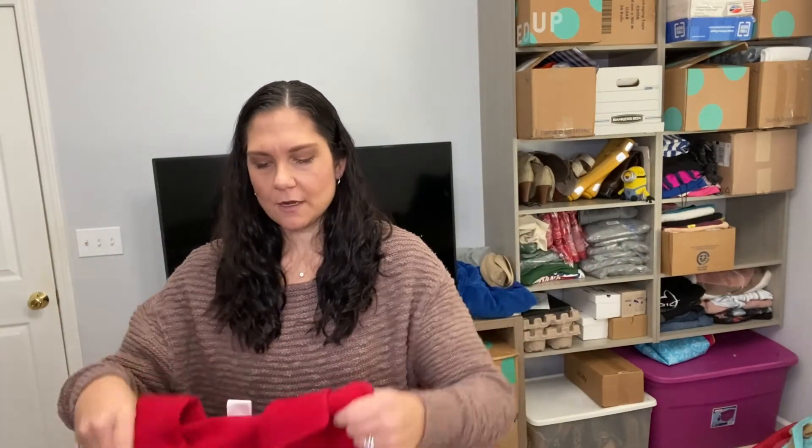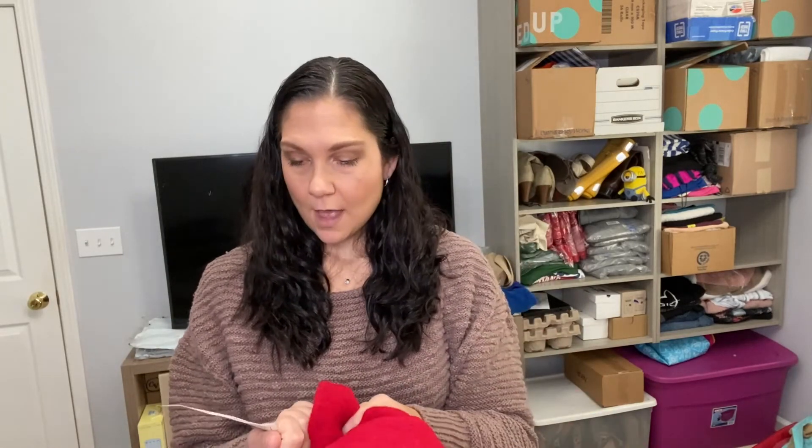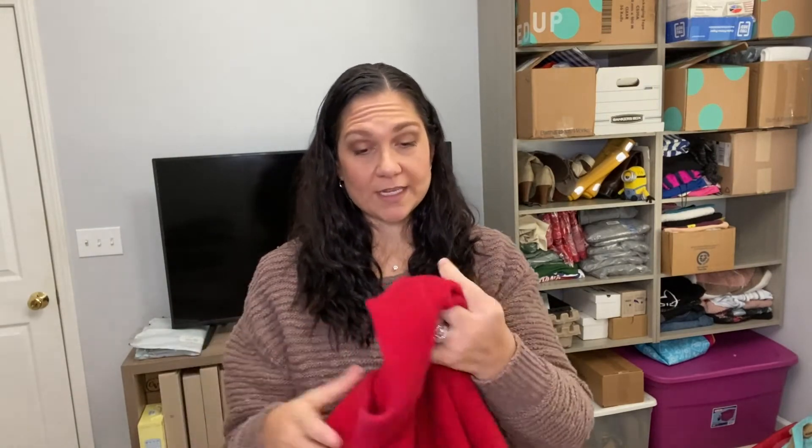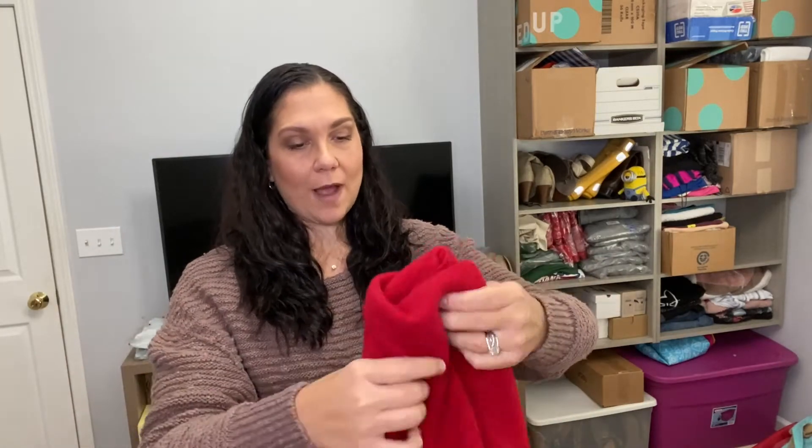Then I have this nice wool cardigan — this is Pierre Cardin. This brand I don't sell myself, but The RealReal seems to move it pretty quickly. Even just looking at it, this is obviously an older style, potentially vintage. But it is new with tags, it's 100% wool, so fabric-wise it's great quality and it's just flawless in condition. There are a couple of fuzzies on it, but otherwise this is beautiful.